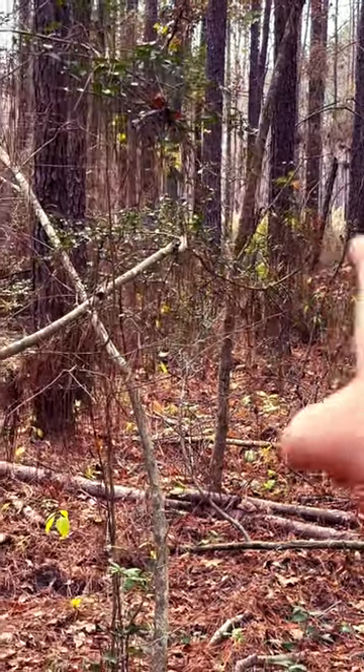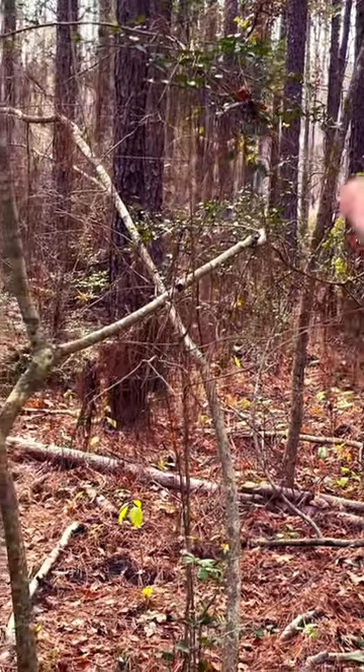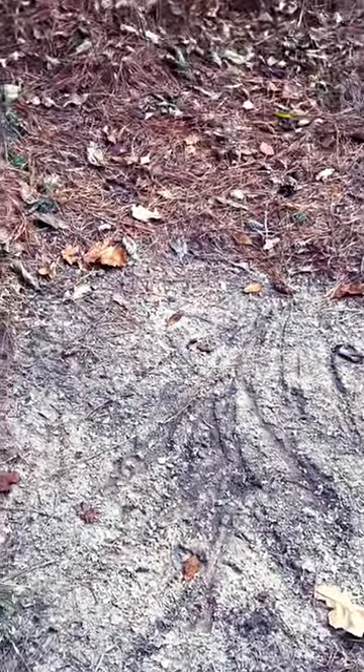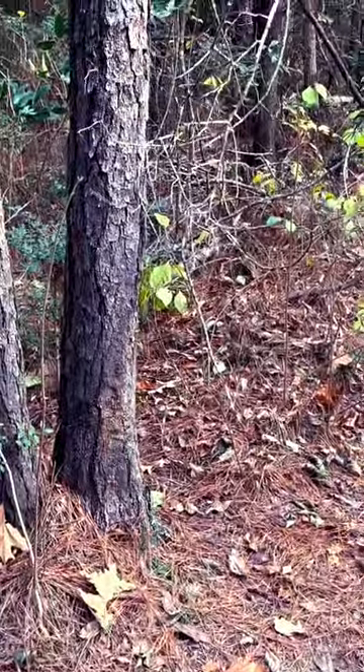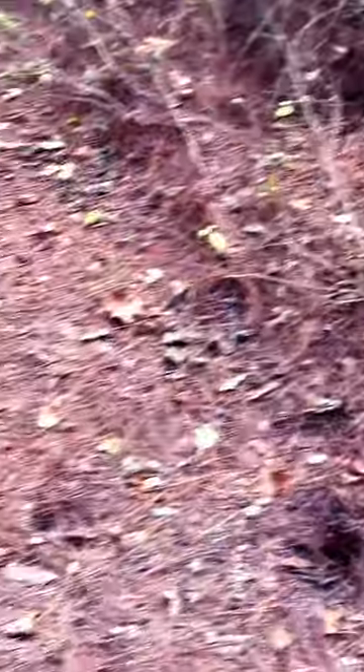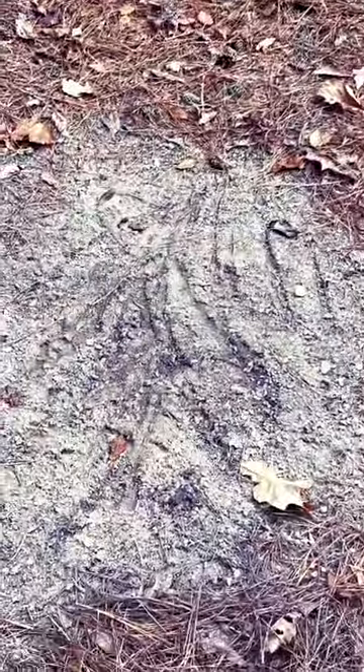That's a big thicket of just greenbriar and honeysuckle, and this is just an old trail, not really on the map, so it's getting massive amounts of attention. Not much for a licking branch, but definitely a little crossing trail with deer coming through here, so I'll have to keep an eye on this one.